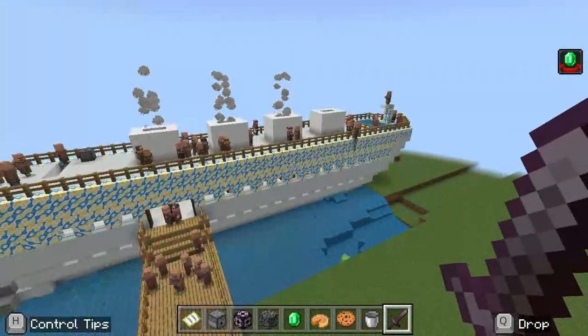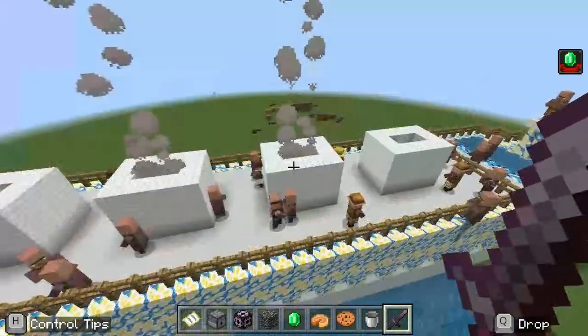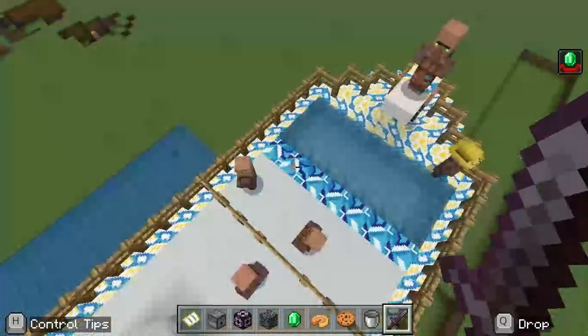For this project, I built the Titanic. This is the top deck. It has four smoke stacks, and it has the swimming pool.